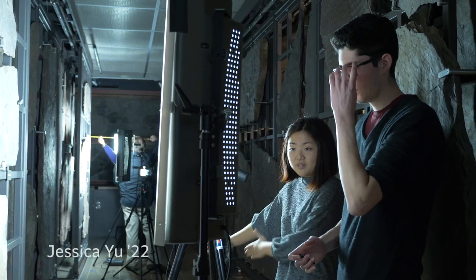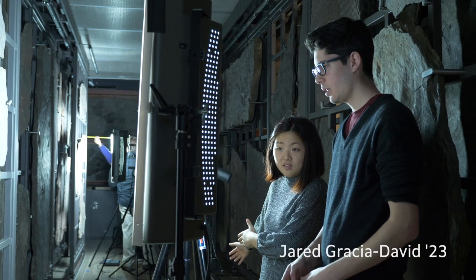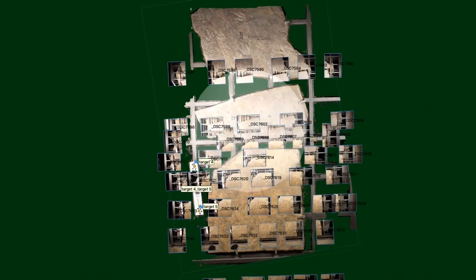We basically set up a whole shoot in front of the trackways and then we take like 40-50 pictures at a bunch of different angles with some overlap, and then we stitch them together in software.